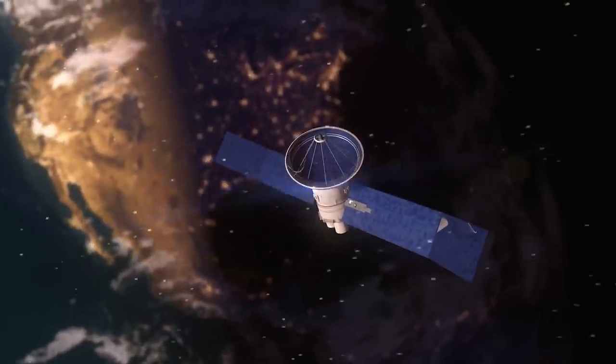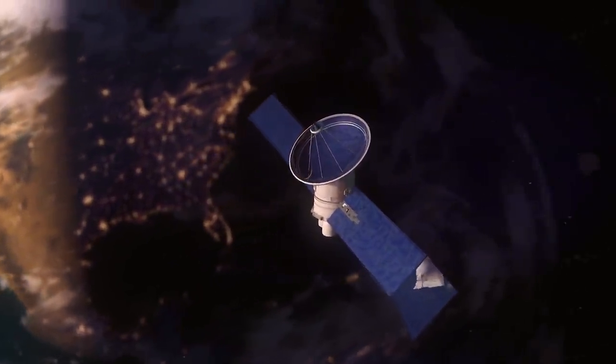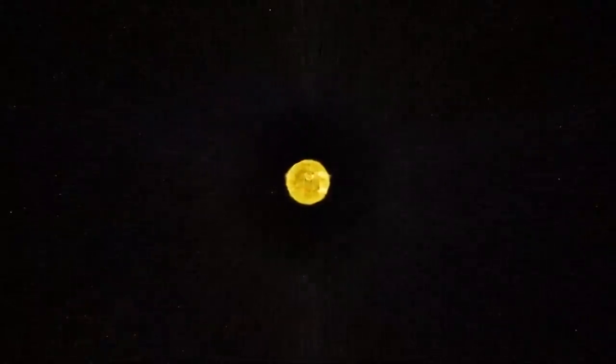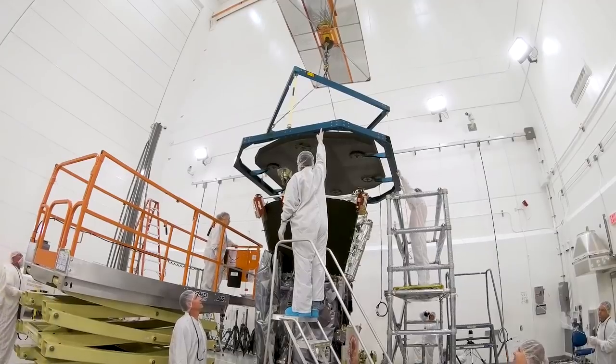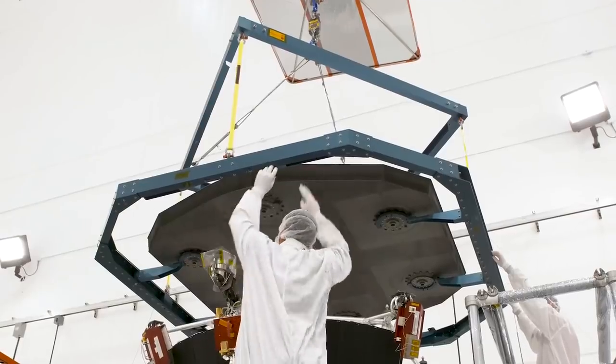Solar wind can disrupt our satellites and technology. To better protect them, we need to go where the solar wind starts, in the corona. So heading there has been a key goal of NASA's for a while. We first proposed the idea of sending a spacecraft to the sun in 1958, but we didn't have the technology to withstand the journey until the 2000s.